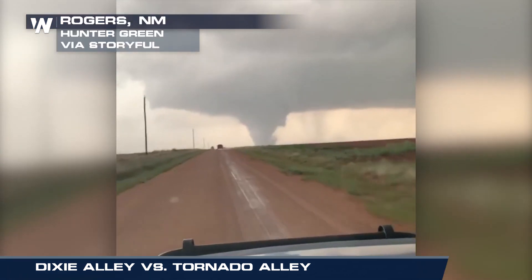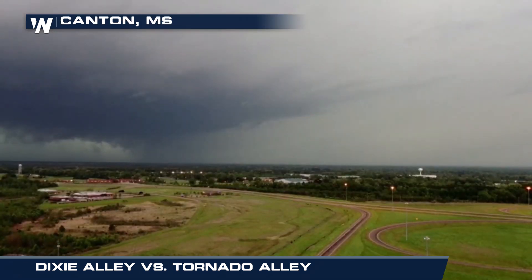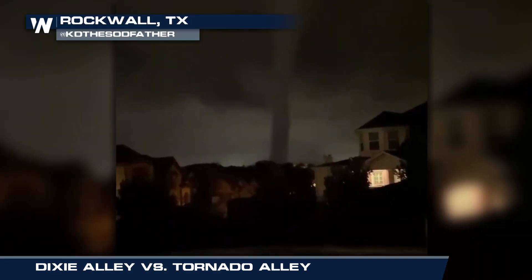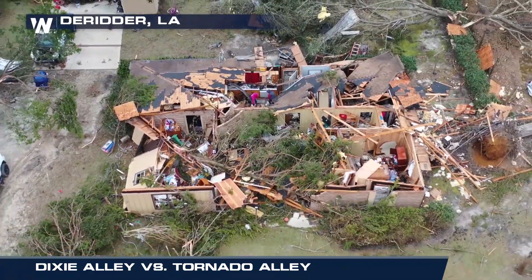Tornadoes can happen anytime, anyplace, but there are two distinct areas where they are more common. Dixie Alley and Tornado Alley produce most of America's tornadoes, but there are huge differences in how they work and the damage to life and property they create.